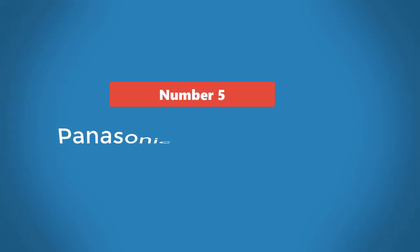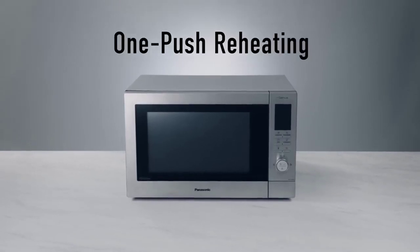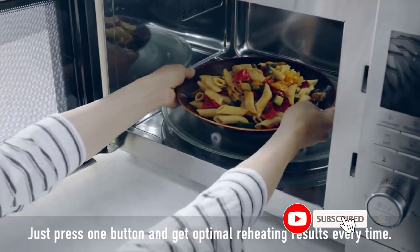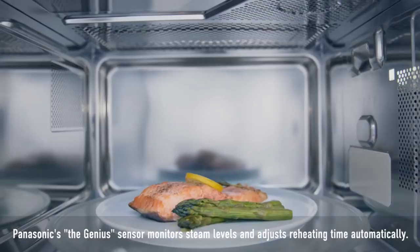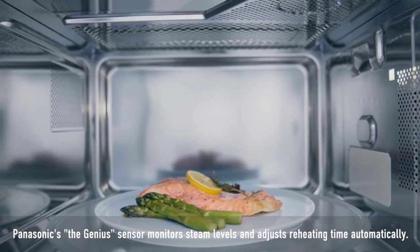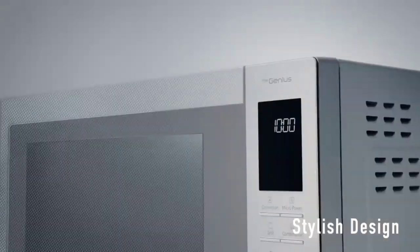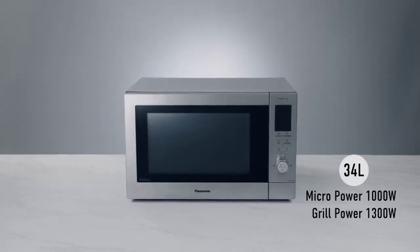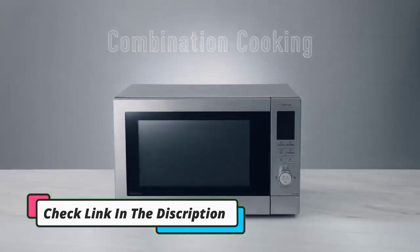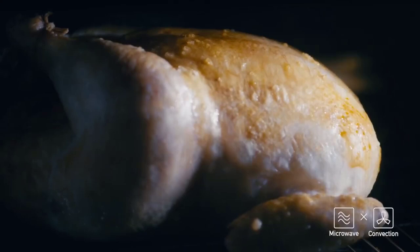Number 5: Panasonic NNCT55JWBPQ — the speediest of chicken roasters. This combi's auto-roast setting served up a bird in just 37 minutes. The breast meat was succulent, but the legs were a tad overdone, so it may be worth exploring its manual modes, as you can fully adjust power levels and temperatures when combination cooking. A detailed manual will guide you through all its functions, producing well-heated food and nicely defrosted meat. The grill gave sausages a patchier finish than most, but given its extensive capabilities, this microwave is excellent value, especially for often pricey Panasonic's.